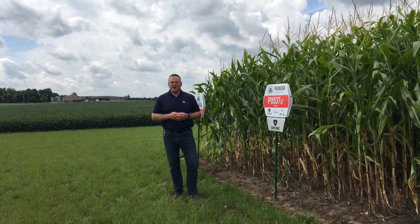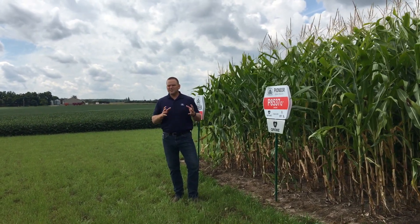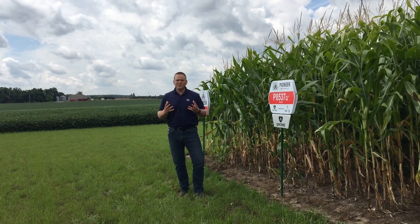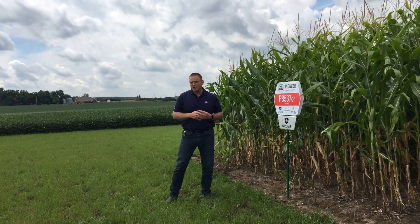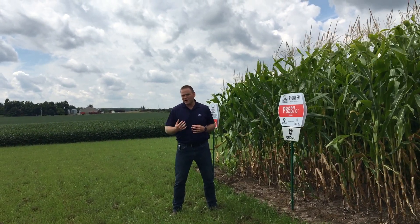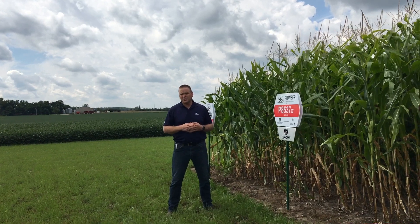I'm Scott Crespin, Pioneer Agronomist at our Orangeville site, and I just want to take a few minutes to go over our product lineup. As a Pioneer Agronomist, a big portion of my responsibility is to evaluate our research products before we make a decision to bring them into our commercial lineup.